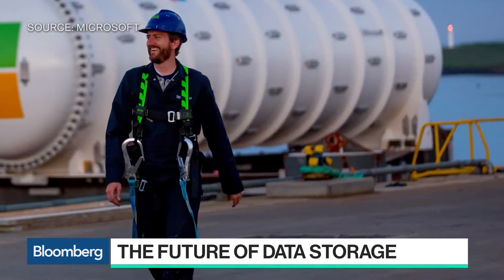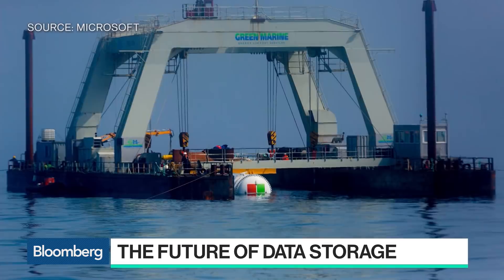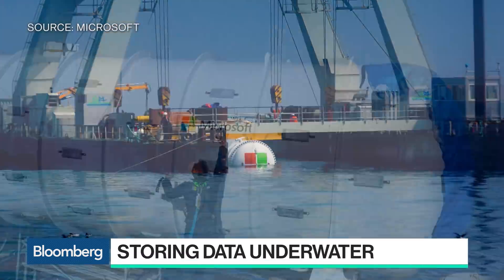This data center can store five million movies — what are you actually storing down there? This data center is for experimental purposes and is used right now only internally at Microsoft, so there's no customer data there. The early experiments are to understand whether it's behaving and performing as expected, and later it will be opened up so anyone inside Microsoft with a workload they want to run can run it there.